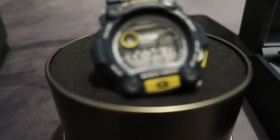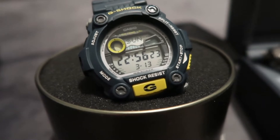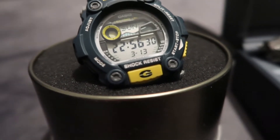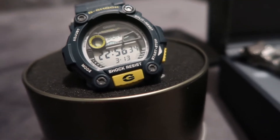I've got a Casio G-Shock GW-7900 2ER which cost £150. I bought it four years ago — this was when I was 17, so I'm turning 20 in one month's time, so approximately four years back.